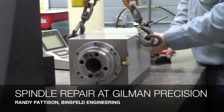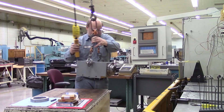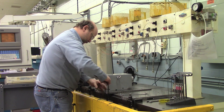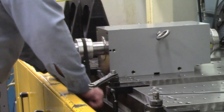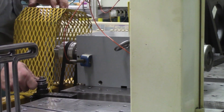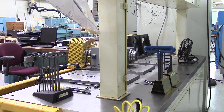Our initial problem was excessive vibration and noise from the spindle that we had actually purchased from Gilman. We sent it in to them and had them analyze it. They correctly analyzed the problem, gave us a quote, and we offered them the opportunity to repair it, which they did in a timely manner and returned it to us promptly. We were very happy with the service.